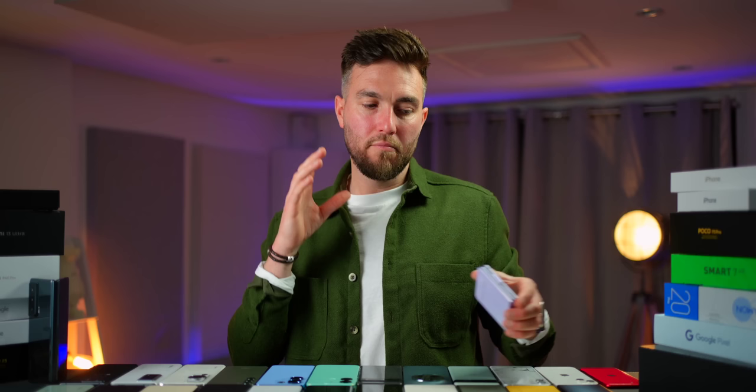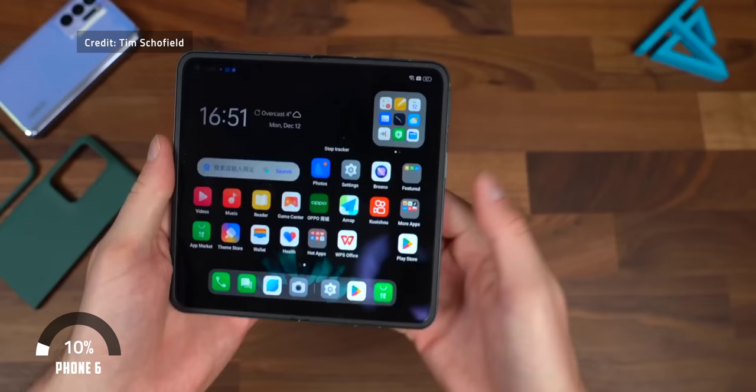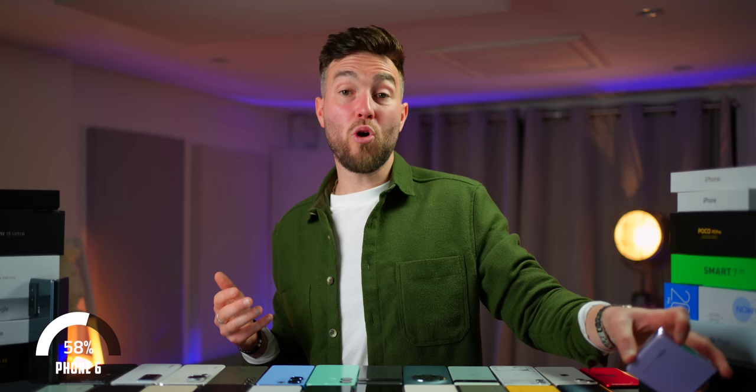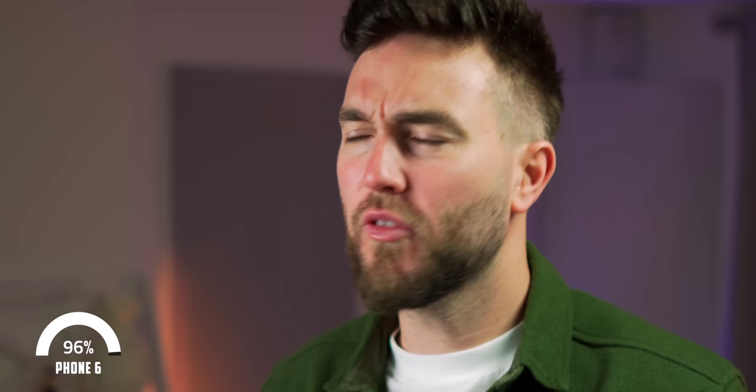My personal favourite form factor is phone first, tablet second — much like Oppo's other foldable, the standard N2. It's the most usable out of all foldables when folded in, but you also still have that extra screen real estate if you need it. However, the fact there is simply no global release still as yet, and I don't think we're going to get one, makes it a very hard sell.